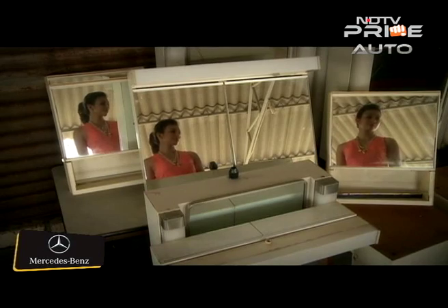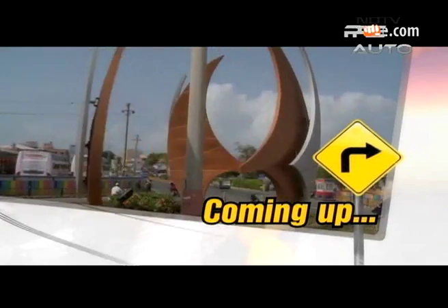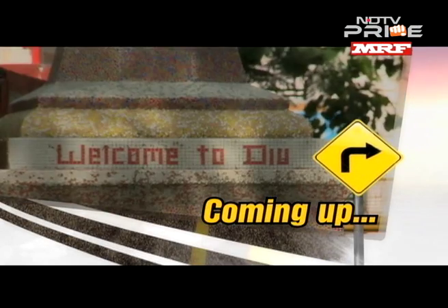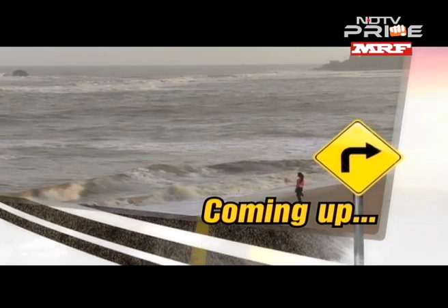Alang itself came to me as quite a pleasant surprise. Coming up, I finally reach my much-awaited destination — the Union Territory of Diu — and see one of the most dramatic coastlines in India. Stay tuned to Follow the Star.